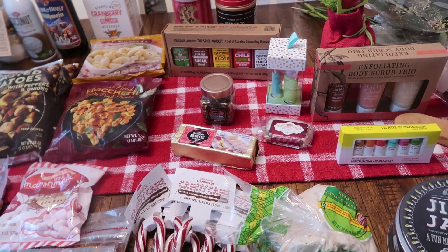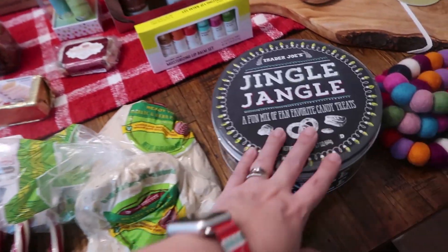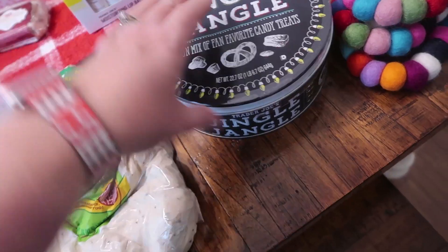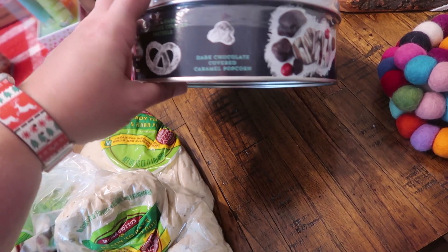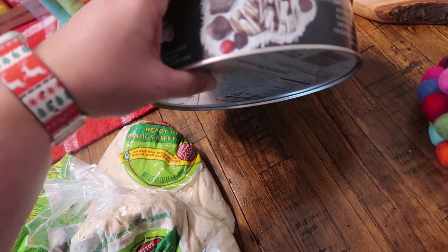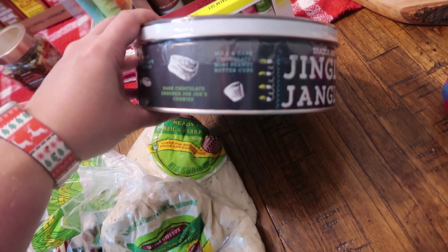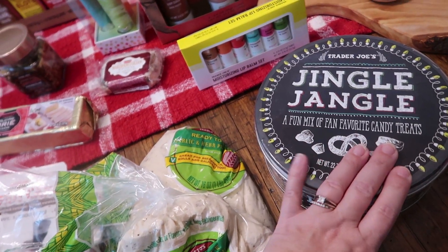I think that's it as far as the non-food items, but I definitely got more holiday stuff. So we'll start down here. I picked up the Jingle Jangle — I got this last year and the kids just love it. It's a fun mix of fan favorite candy treats: milk and dark chocolate covered pretzels, dark chocolate covered caramel popcorn, milk chocolate candies, dark chocolate enrobed Jojo cookies, and milk and dark chocolate mini peanut butter cups. Definitely a lot of my kids' favorites in there — they're going to love it.